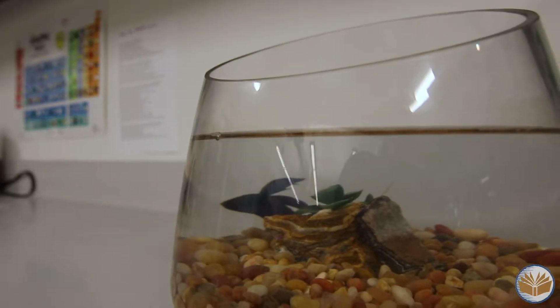The chinchillas are not alone. We also have a crested gecko and a blue betta fish that joined us just this week. The students are so excited.